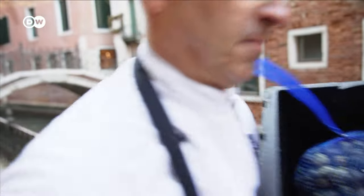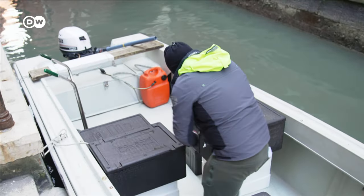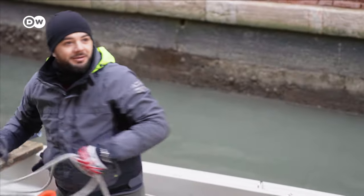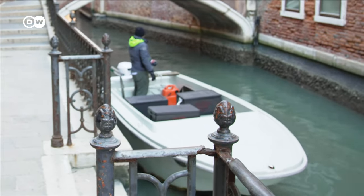The vongole are here. The fresher, the better — from the sea, straight into the pot. That's one of the benefits of Venice's geographic location.